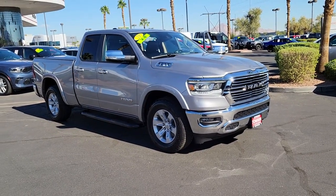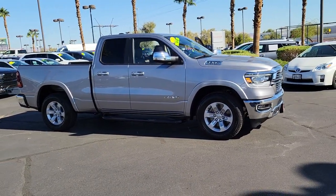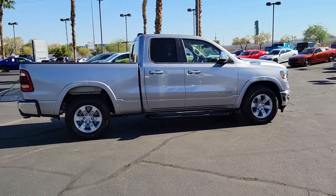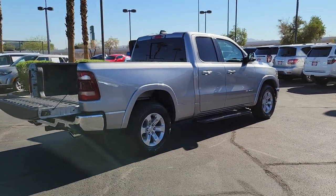You just found the 2021 RAM 1500 with less than 10,000 miles on the odometer. This vehicle stands out from the rest. The RAM 1500 delivers gritty towing capability, passenger-focused comfort and safety features, and surprising fuel efficiency.